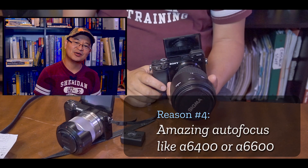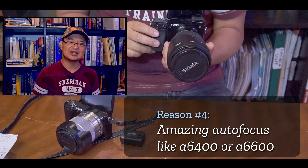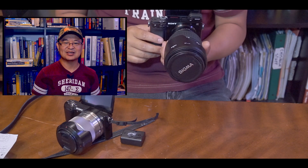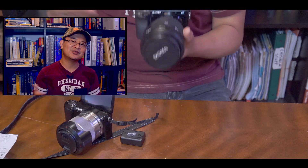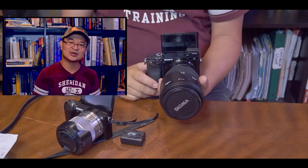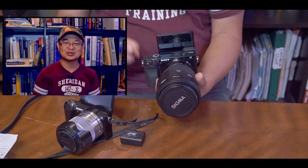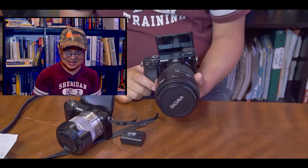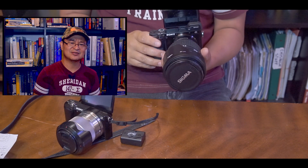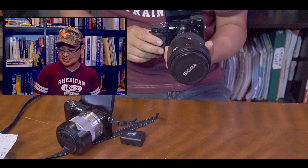Number four is that its autofocus is absolutely amazing. Sony has come a long way, and their autofocus I think is even better than Canon's. As long as it can capture my eye and face quickly, I'm okay with that. It also has animal detection — it can detect an animal's eye and all that. I do have a cat, so maybe I'll take some cat photos or video from time to time.